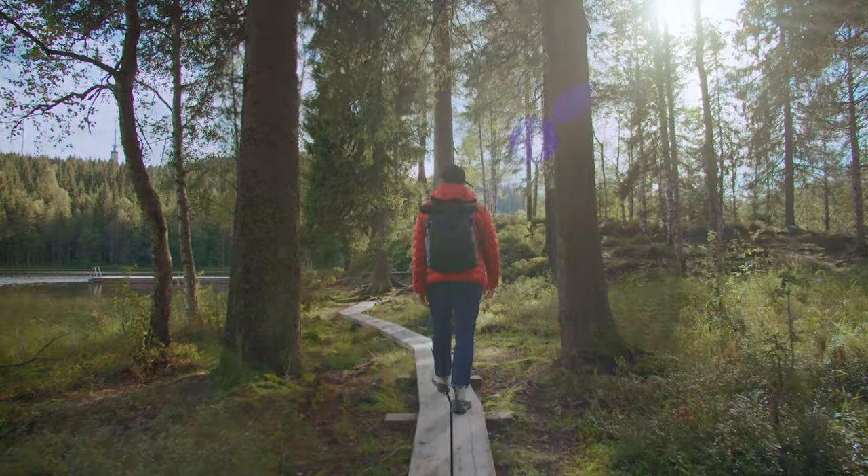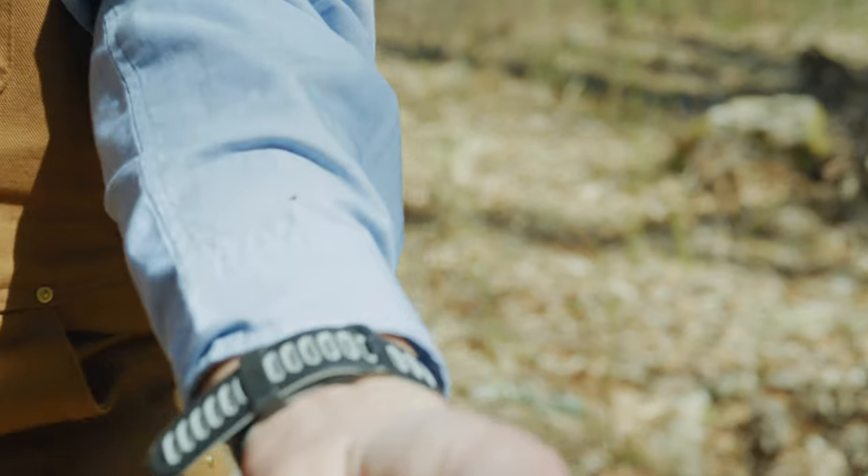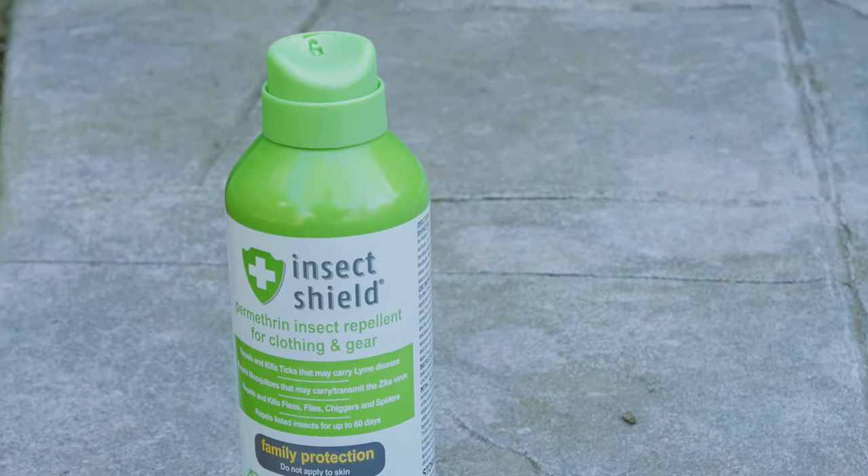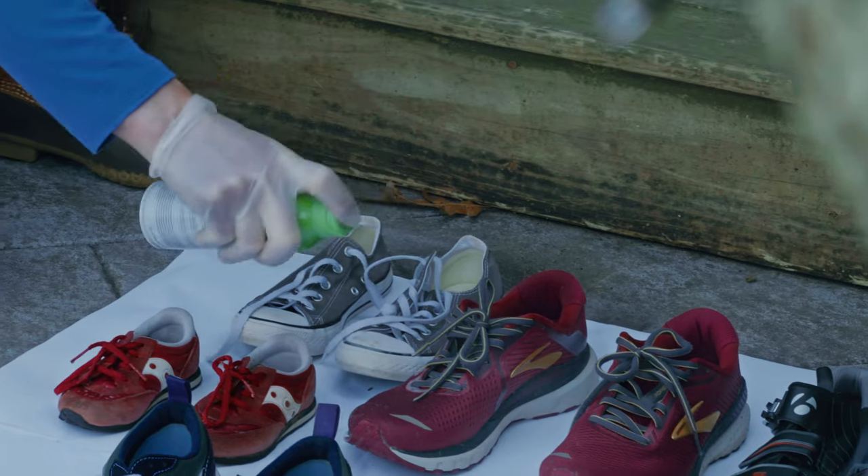So we need a different strategy, and one that seems to be far more long-lasting is having permethrin-treated clothing. The ticks will latch onto your clothing and within just a few seconds of exposure they will fall off. One of our favorite entry points is convincing people to spray their shoes, because nymphal and larval stage ticks latch on at shoe level and would crawl up.